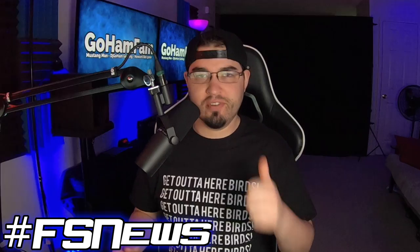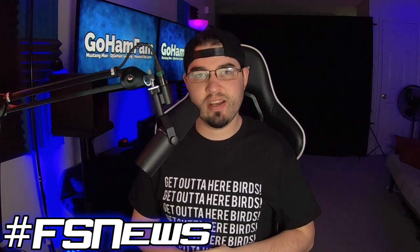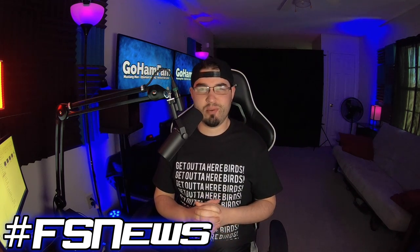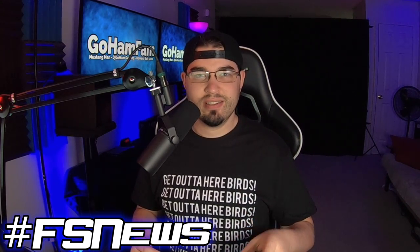Well guys, that is going to be it for today. I hope you've enjoyed — if you did, please drop a like. If you're not already, please subscribe. If you've got any questions, drop those down in the comment section below. If you guys want to get one of these shirts, there is a link down below in the description. Thank you to Teespring for hooking us up with these awesome t-shirts. Hope you guys have a great day and we will see you later — peace!